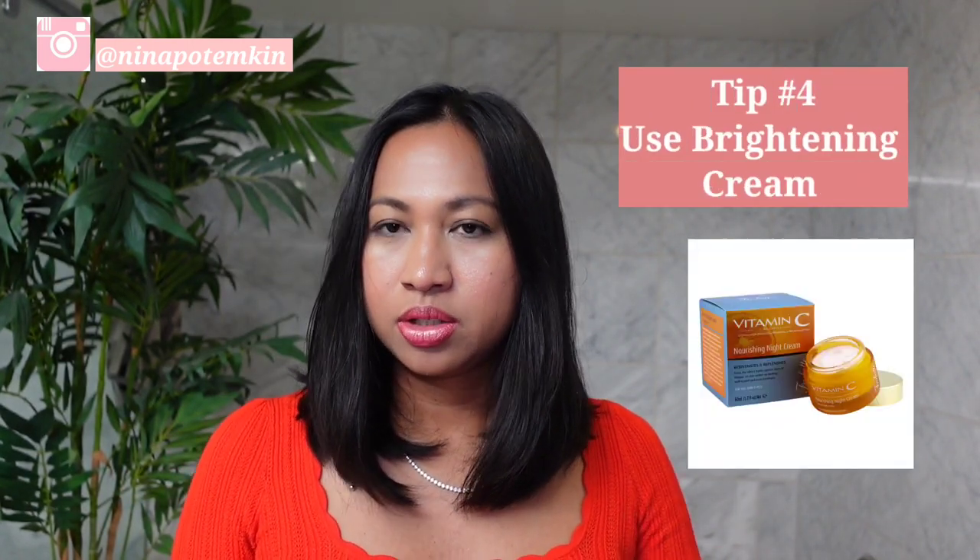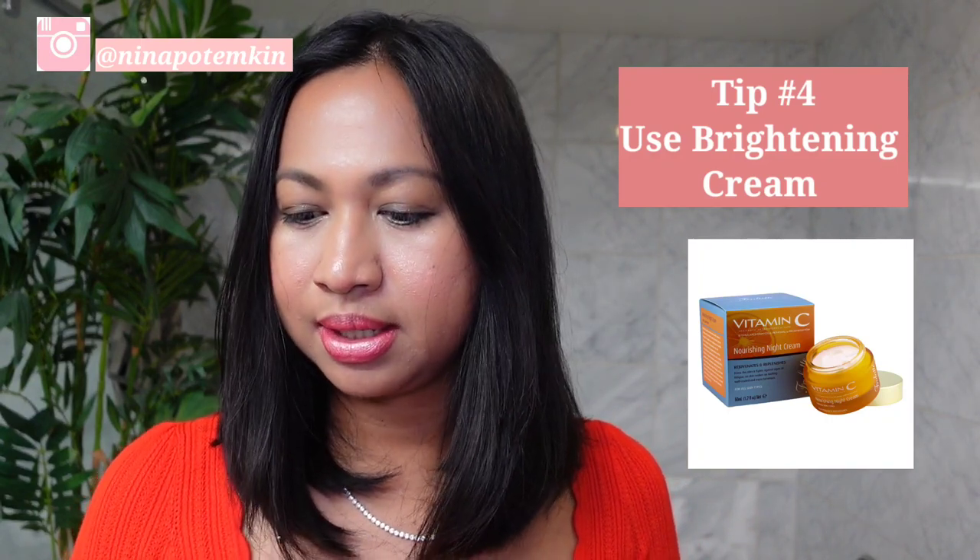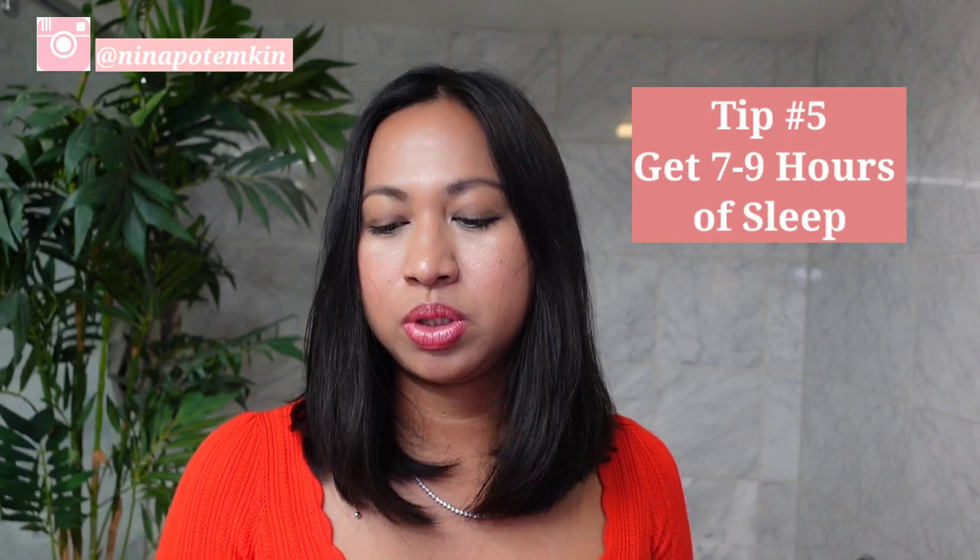The fourth tip is to use brightening skin serums and moisturizers. When looking at packaging, look for terms such as 'brightening' and 'skin tone evening,' and ingredients like vitamin C.